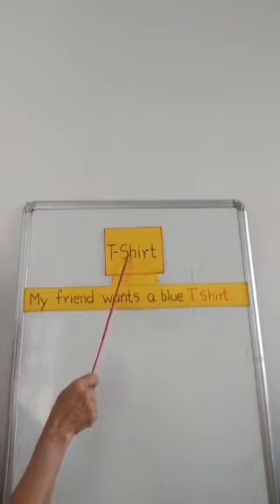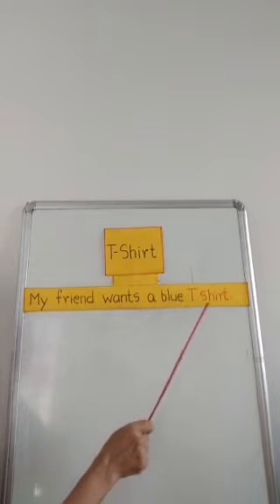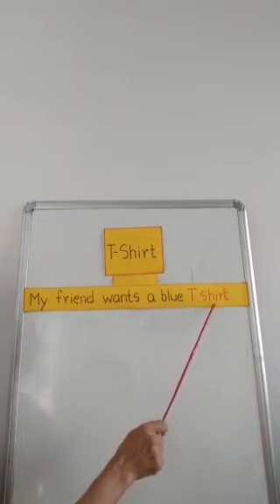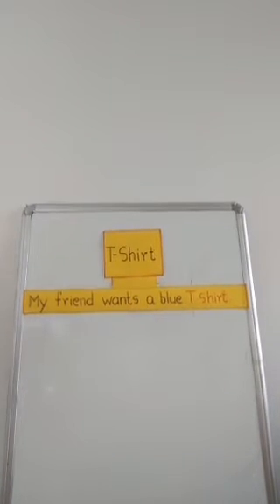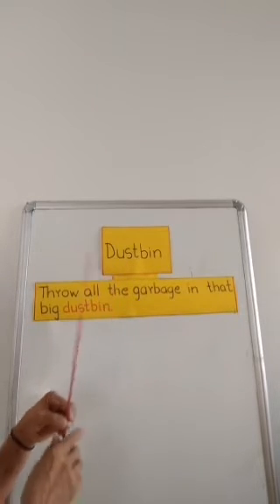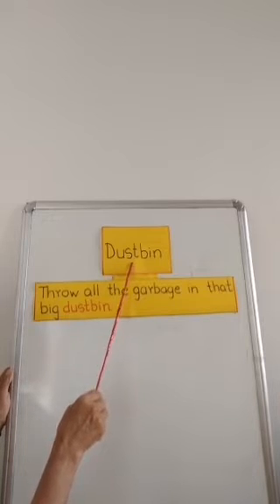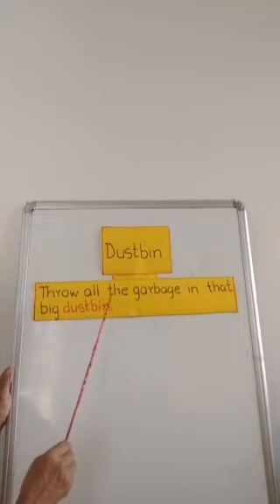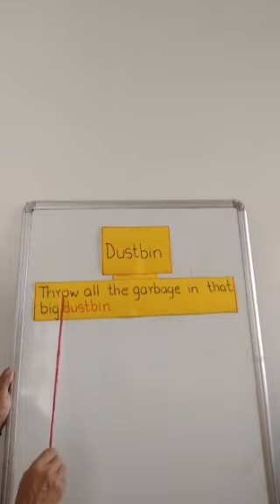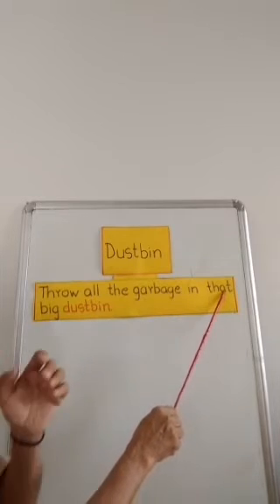T-shirt. My friend wants a blue t-shirt. Dustbin. Please read after me: Throw all the garbage in that big dustbin.